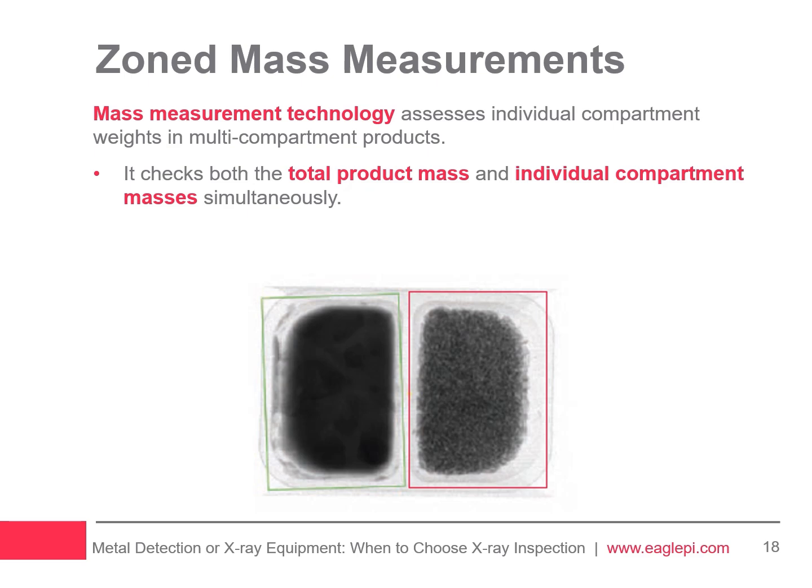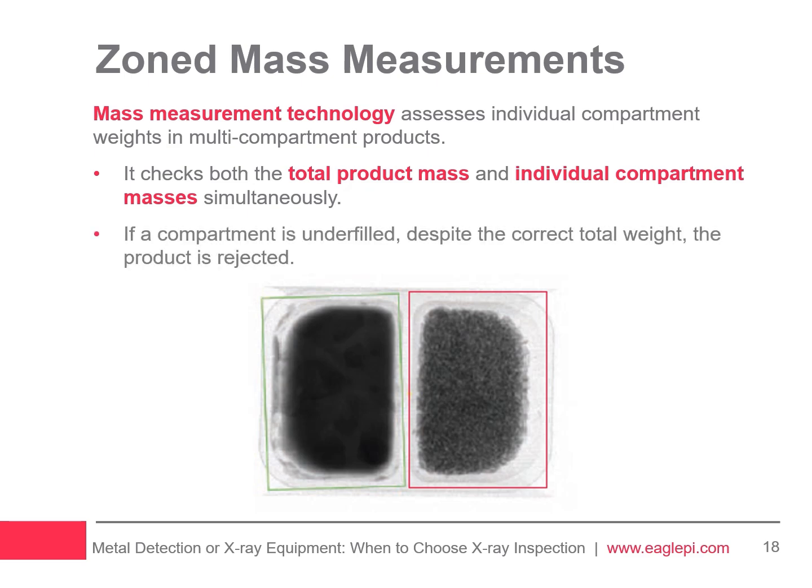For instance, a twin-compartment ready meal TV dinner can be evaluated by the X-ray software, which assesses the entire package's weight alongside the weight of each compartment concurrently. If the total weight meets the standard but one compartment, like the rice section, is underfilled, the package is deemed unacceptable and is rejected.